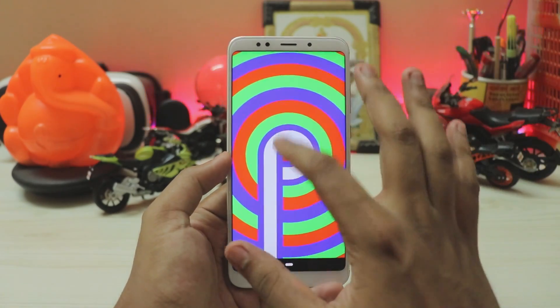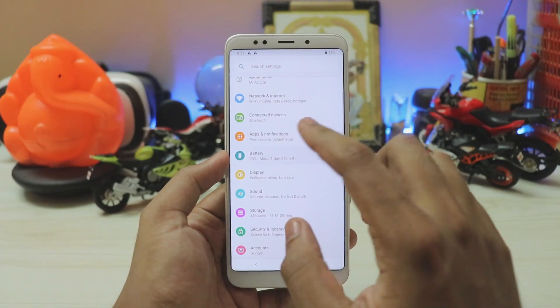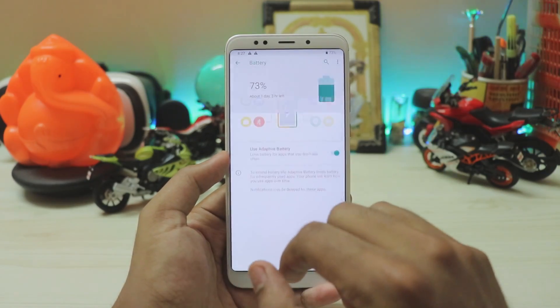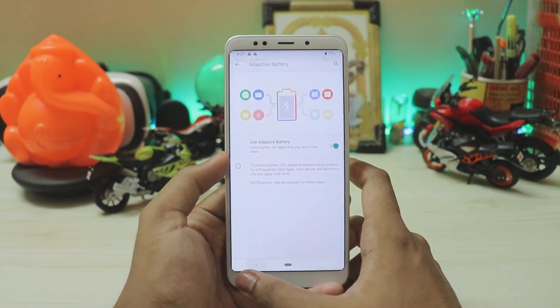It also has a newer Easter egg — you get a sketchboard and the color of the 'P' keeps changing, though it's not available on the stock MIUI. For battery, you get all the bells and whistles from Android Pie like adaptive battery. It tracks down all of your apps and optimizes them according to your usage — a pretty great option.